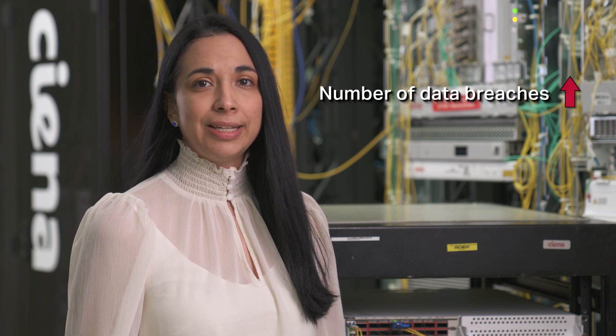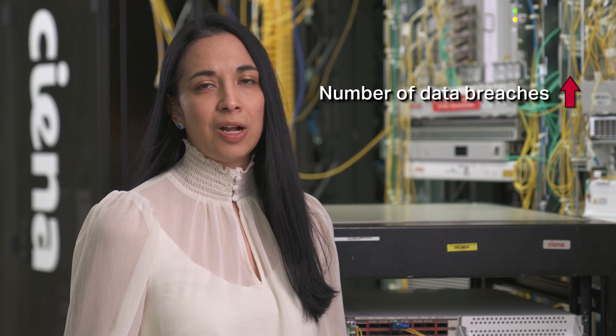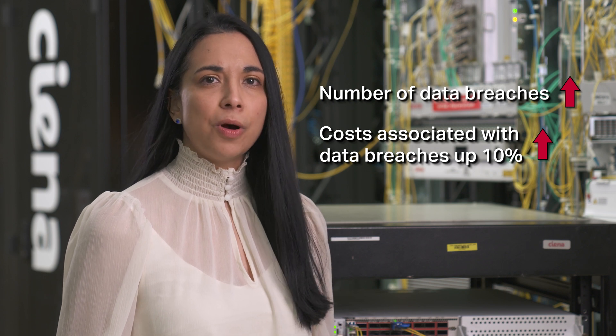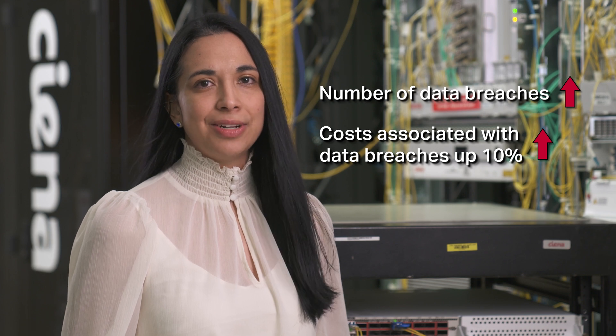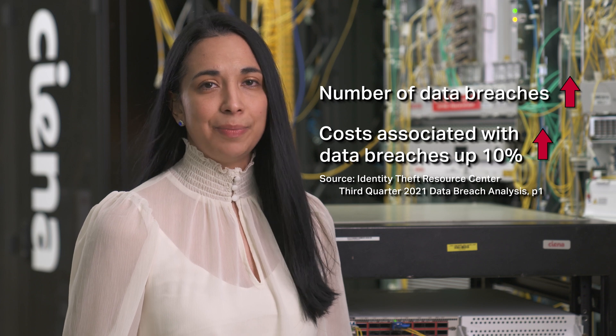Cloud service growth depends on secure connectivity. Safeguarding sensitive and mission-critical data is essential to protect intellectual property, confidential records, personal identifiable information, and app-to-app communications between locations or data centers. Publicly reported data breaches are on the rise, with 2021 being a record-breaking year for security compromises. The costs associated with data breaches, whether from fines imposed through regulation or due to loss of revenue, has also increased by 10% on average for 2021, so securing transmission links between locations has never been more important.